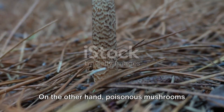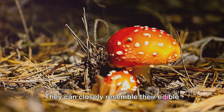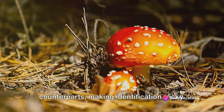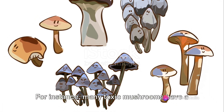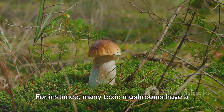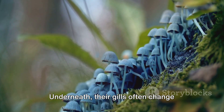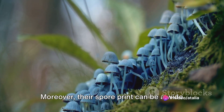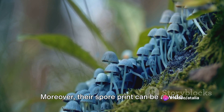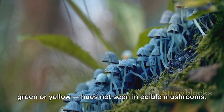On the other hand, poisonous mushrooms are a bit more deceptive. They can closely resemble their edible counterparts, making identification tricky. However, certain traits can give them away. For instance, many toxic mushrooms have a cap that's conical or bell-shaped. Underneath, their gills often change color when bruised — a sign of the deadly compounds they contain. Moreover, their spore print can be a wide variety of colors, but notably it's often green or yellow, hues not seen in edible mushrooms.